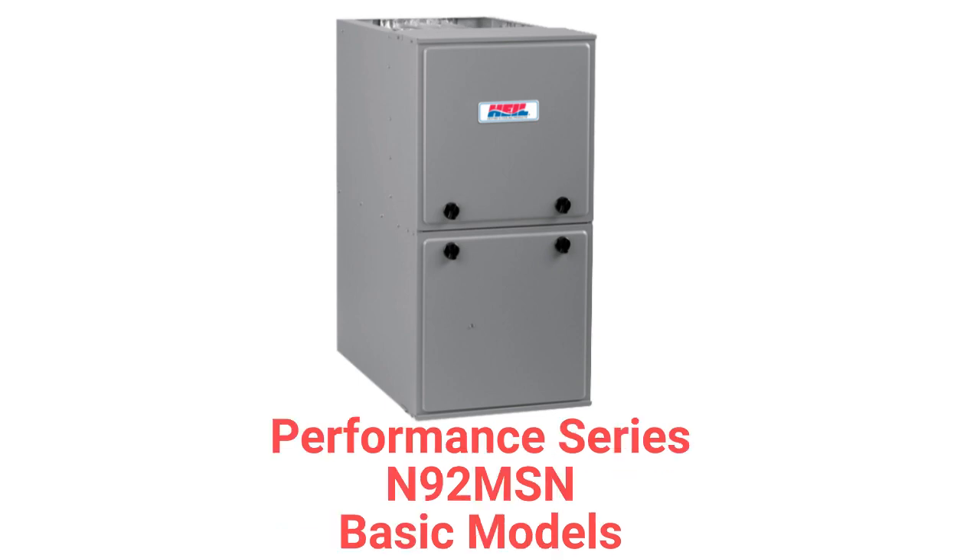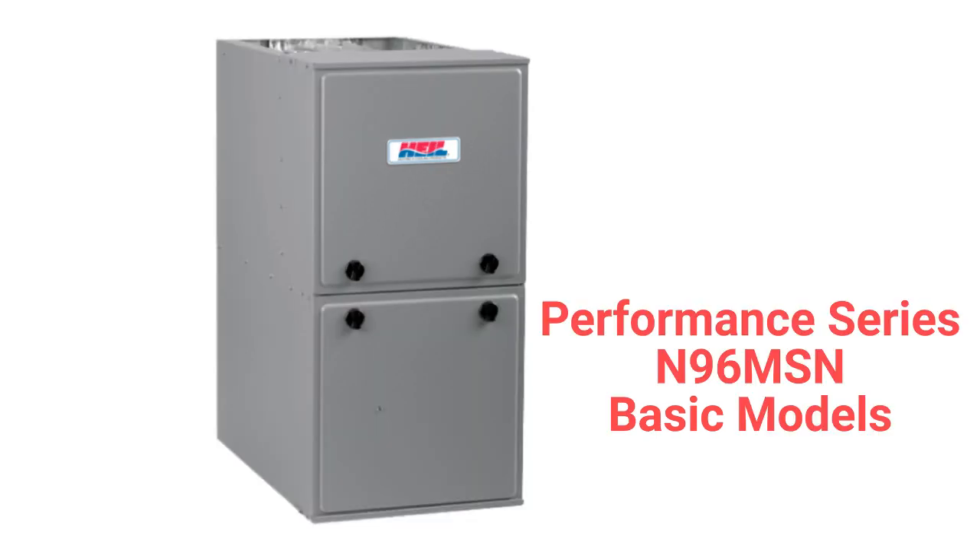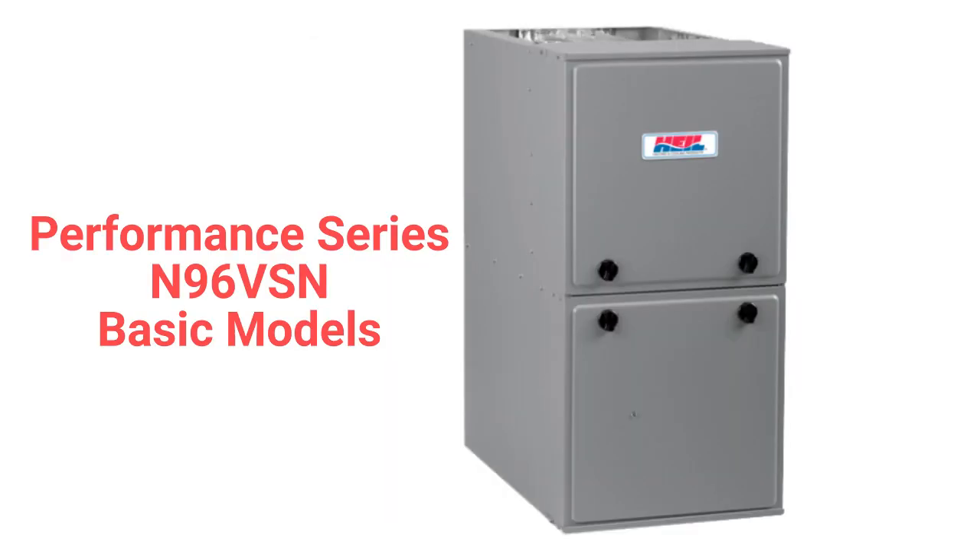The N92 MSN models are basic 92% AFUE-efficient single-stage gas furnaces with constant torque blower motors, but the guarantee on their heat exchanger is not as good as most other brands. The N96 MSN models have 97% AFUE-efficiency and a lifetime heat exchanger guarantee. The N96 VSN models are basic single-stage gas furnaces with a variable speed blower motor for quieter and more efficient operation.